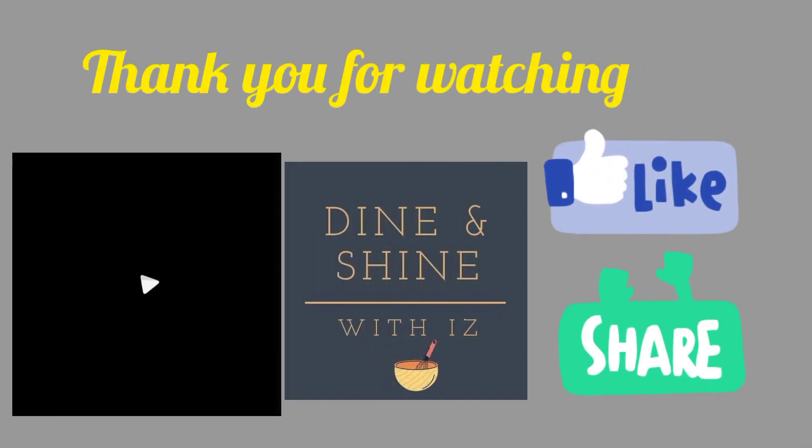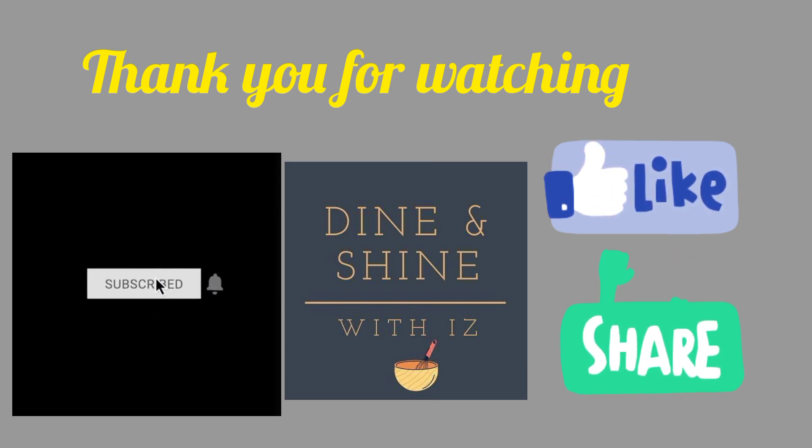Thanks for watching my video guys, and I'll see you next time. Bye.